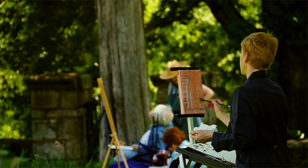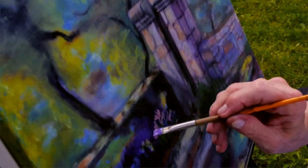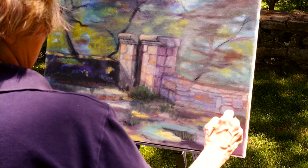Plein air is a French term and it's painting outside, producing a final product. Most of us paint in the studio and paint from images, photographs, so we are stretching our limits by going outside and doing plein air and producing on a canvas what we see in front of us.